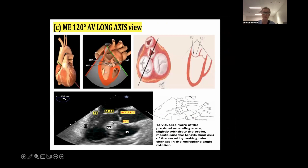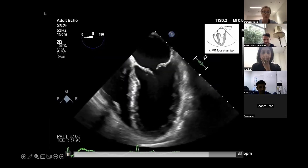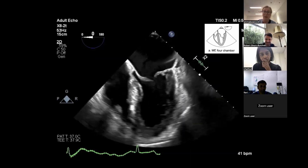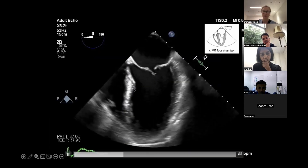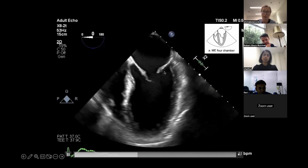That's all we can see in the 120-degree long-axis view - you just need to fan through and biplane it. So let me finish with a spot diagnosis - tell me what scallops we're looking at here. This is mid-esophageal, so A2/P2 - although it's difficult to know whether there's a little bit of P1 in there because we might just be getting a little bit of aorta. But probably A2/P2.